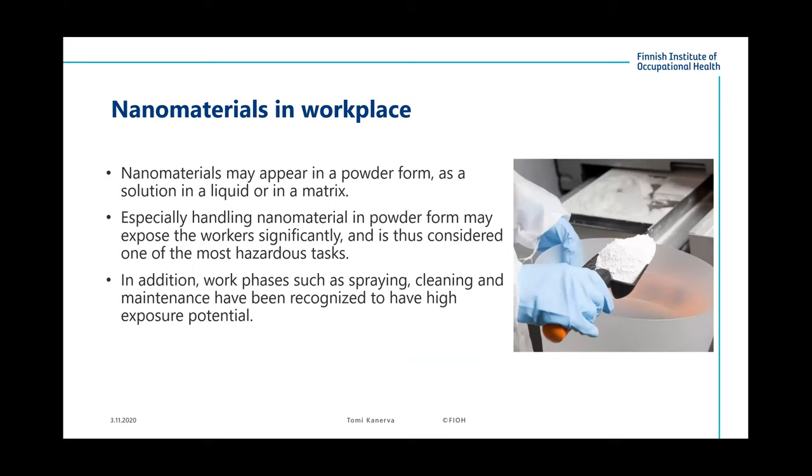Regarding nanomaterials in the workplace: basically, when we are dealing with nanomaterials in the workplace, they usually appear in powder form, as a solution in a liquid, or in a matrix. Especially speaking about powder form — when we are handling those materials, this might be the most exposing type of work and is considered perhaps the most hazardous task in the industry. In addition, such work phases as spraying, cleaning, and maintenance have also been recognized to have high exposure potential.